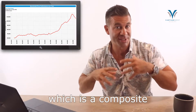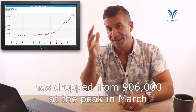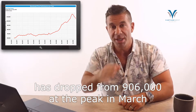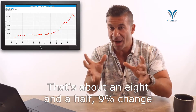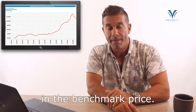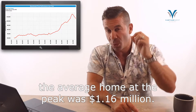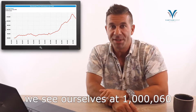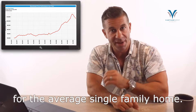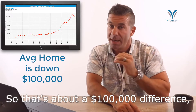The benchmark home, which is a composite of all the properties that are selling, has dropped from $906,000 at the peak in March to $826,000 now in July — that's about an 8.5 to 9% change in the benchmark price. On the single family side, the average home at the peak was $1.16 million, and now after about a 9% slide, we're at $1,060,000 for the average single family home — about a $100,000 difference, a pretty big change.